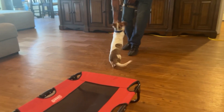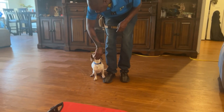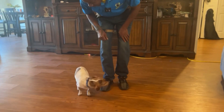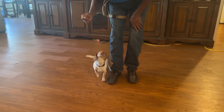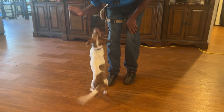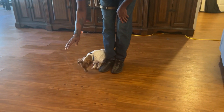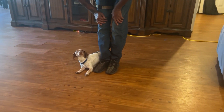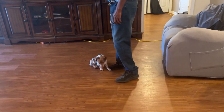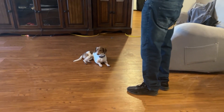Holly here, sit. Good girl. We're going to go ahead and give her that down command here. Holly off, sit. Holly sit. Holly here, sit. Holly sit. Down. Stay. Sit, down, down, stay, stay, stay. Hold up, good girl.